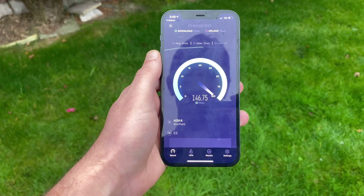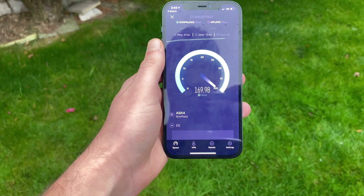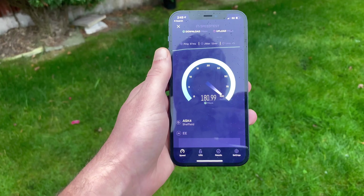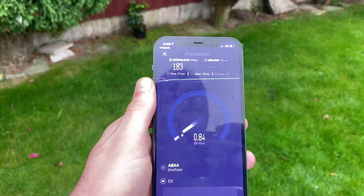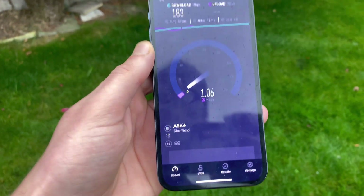We'll do a couple of tests just to see. There we go — 150, 160... I'm not sure where it is guys, but we hit 183 there. Let's see what we get on the uploads.